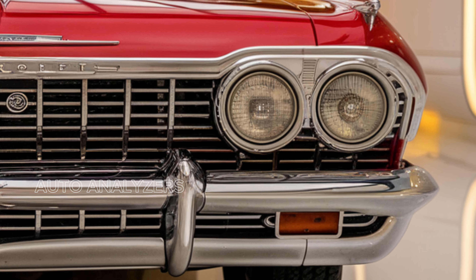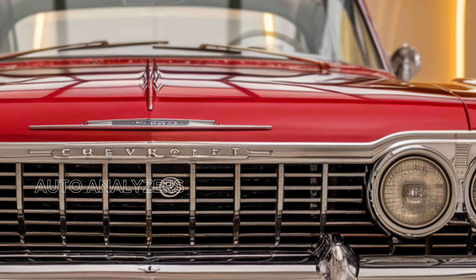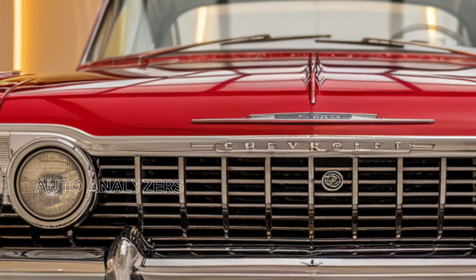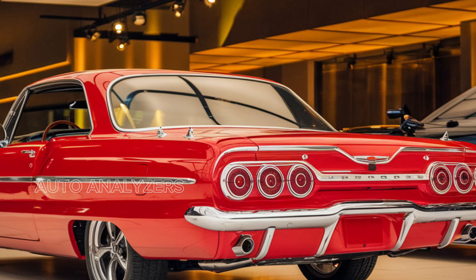Let's start with the exterior design. The 2025 Impala features a bold and sophisticated look that commands attention on the road. With its striking front grille, sleek LED headlights, and flowing body lines, the Impala embodies elegance and athleticism.